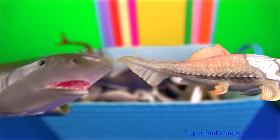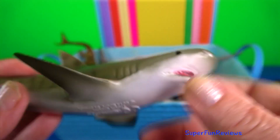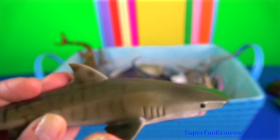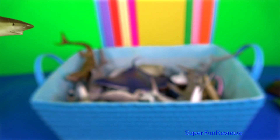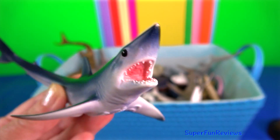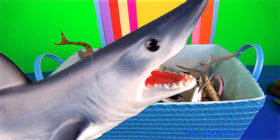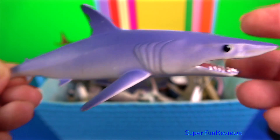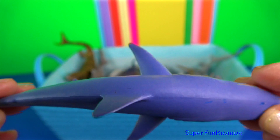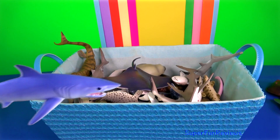Tiger shark. Their teeth are unique with very sharp pronounced serrations and unmistakable sideways-pointing tips. Such dentition has developed to slice through flesh, bone and even turtle shells. Short fin mako shark. It is on record as the fastest swimming shark, capable of bursts of speed up to 68 km per hour. There are two living species: the short fin mako shark and the much rarer long fin mako shark.